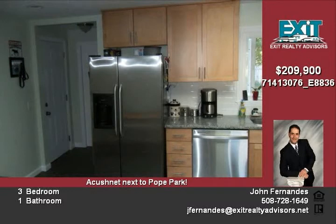Come and make this your new home with the white picket fence right next to Pope Park for a reasonable price.